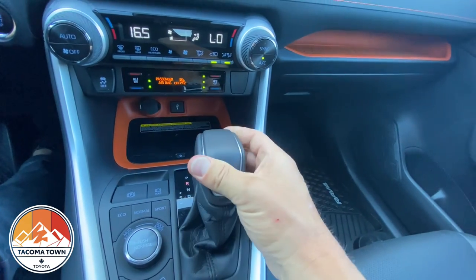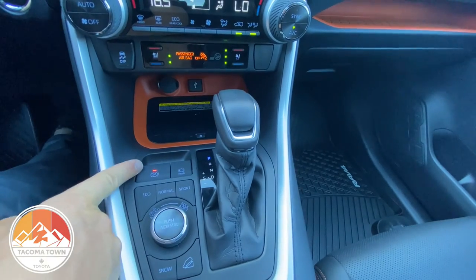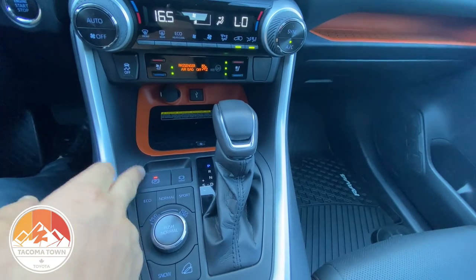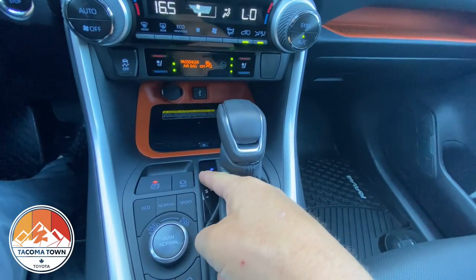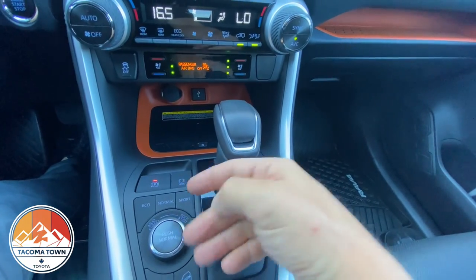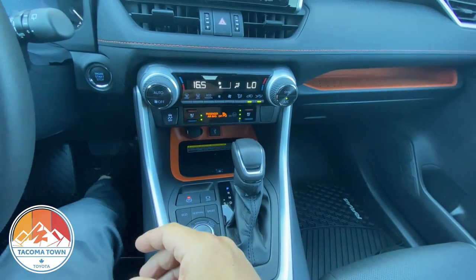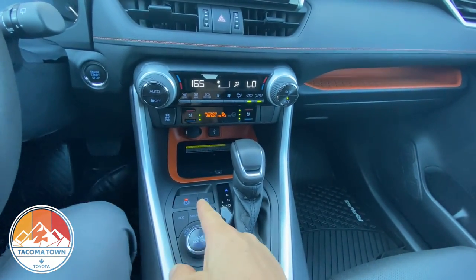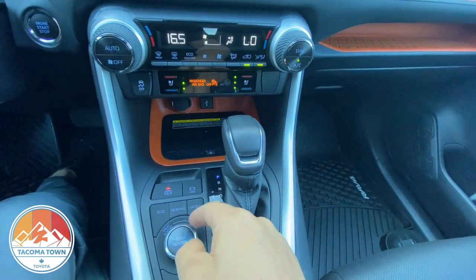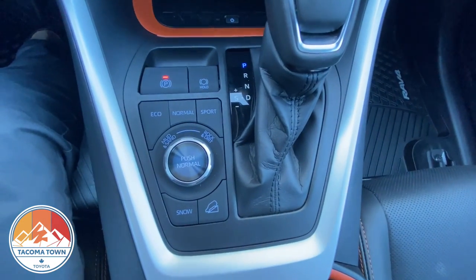You've got your sport shift right there so you can shift up and down manually. There's a digital e-brake — whenever you stop it automatically engages the e-brake for you. The hold button is something I've really started to use. It took me a while to get used to it, but what it does is stop the vehicle's crawl when you pull up to a light — you don't have to hold the brake pedal down the whole time. It just sits there until you hit the gas again. Takes a little while to get used to but it's a really nice feature.